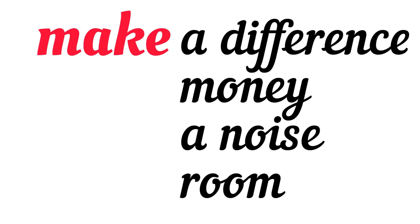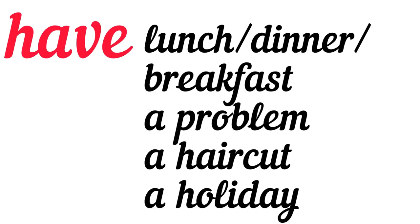Now repeat after me: make a difference, make money, make a noise, and make room. Very good. Now let's see the nouns that go with the verb 'have': have lunch, dinner, or breakfast; have a problem; have a haircut; and have a holiday.